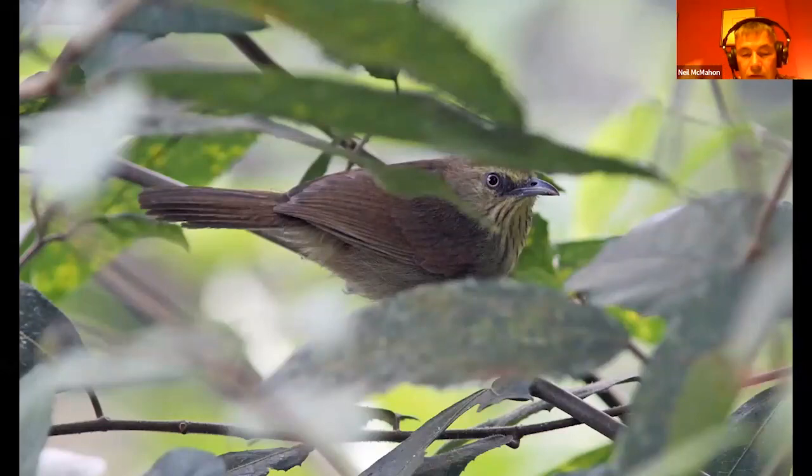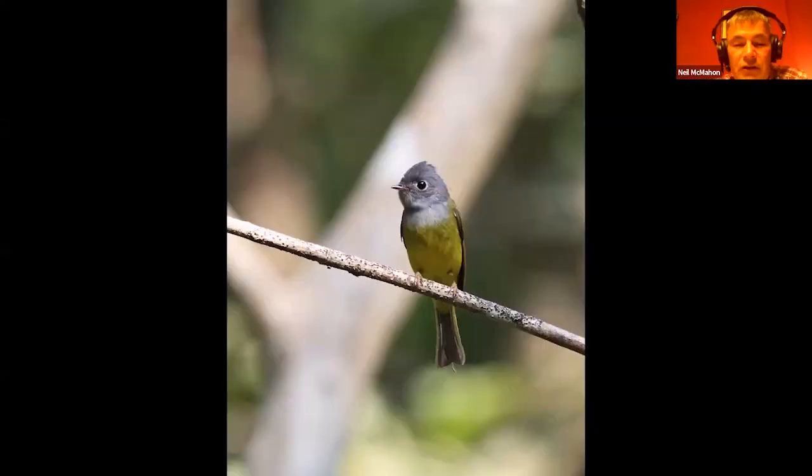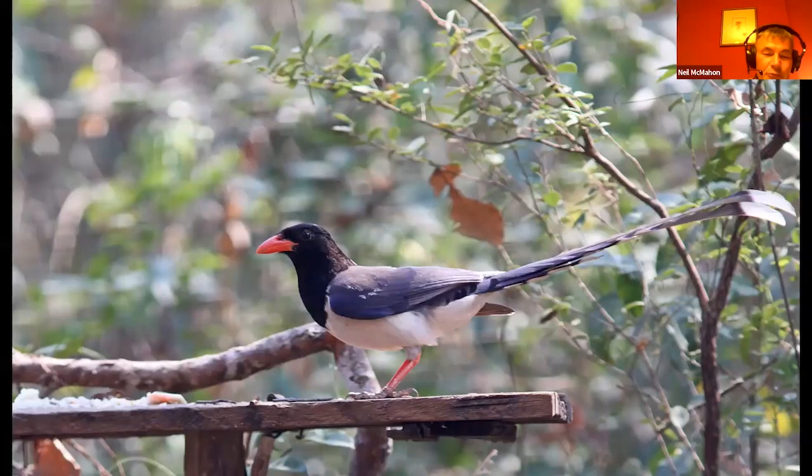The striped tit-babbler is very typical of the understory babblers that we encounter in this part of the world - it's got a fairly large distribution. In the Dipterocarp forests, we hope to come across a whole range of different bird species, such as this grey-headed canary flycatcher. And it's that same bird table again, but this time it's a red-billed magpie, one of the beautiful exotic Asiatic magpies - I always have trouble getting the tail in the shot, it's so long.